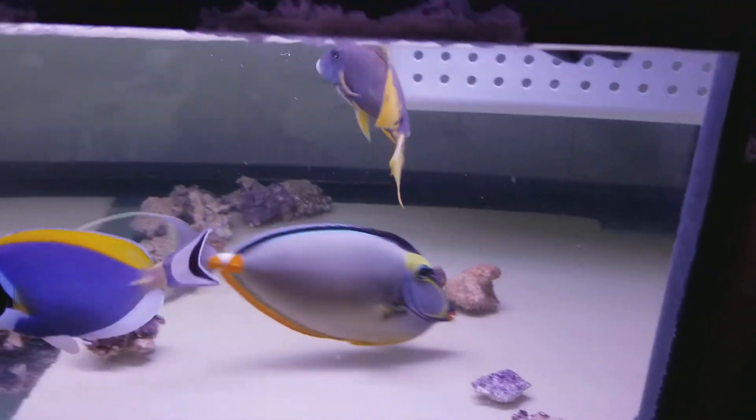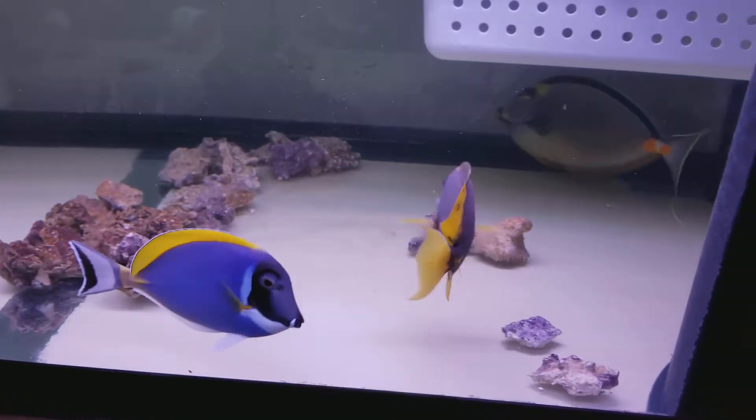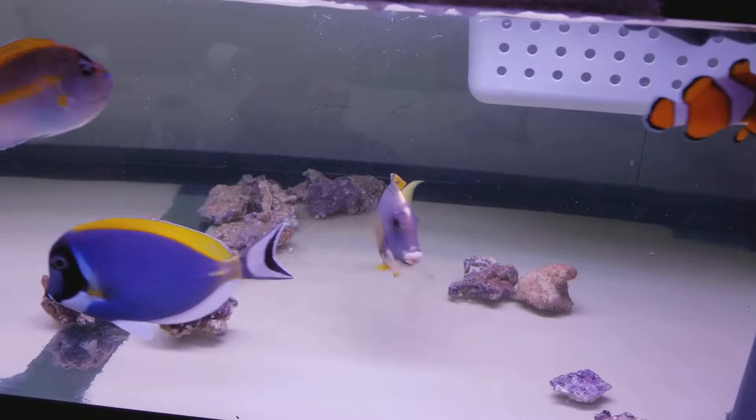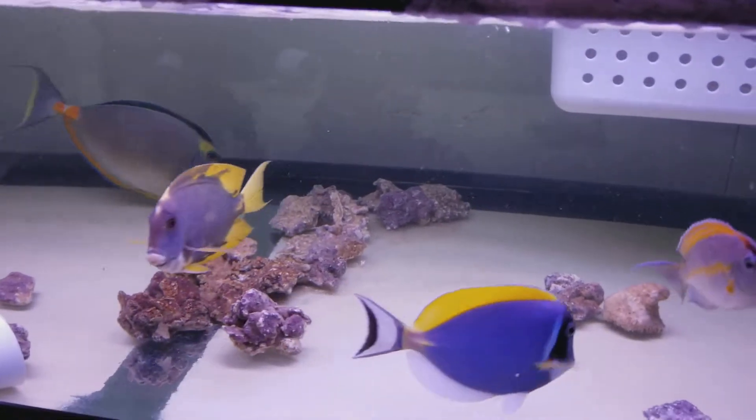Hey everyone, how are you doing? It's Ed with the Reef Runner. I know I updated this video yesterday, but what I didn't like was — I think one minute into the video, he's very moody, he'll change colors, and he ended up going light on me.